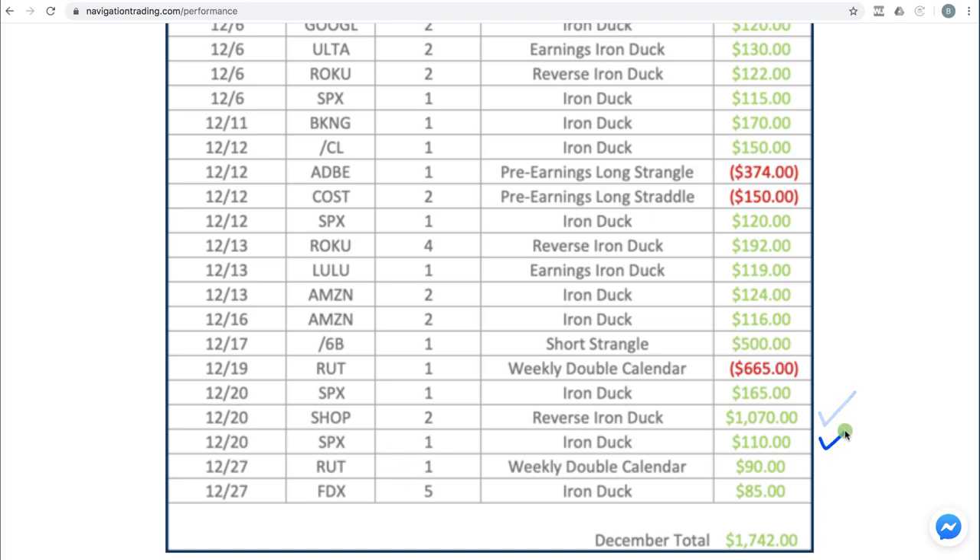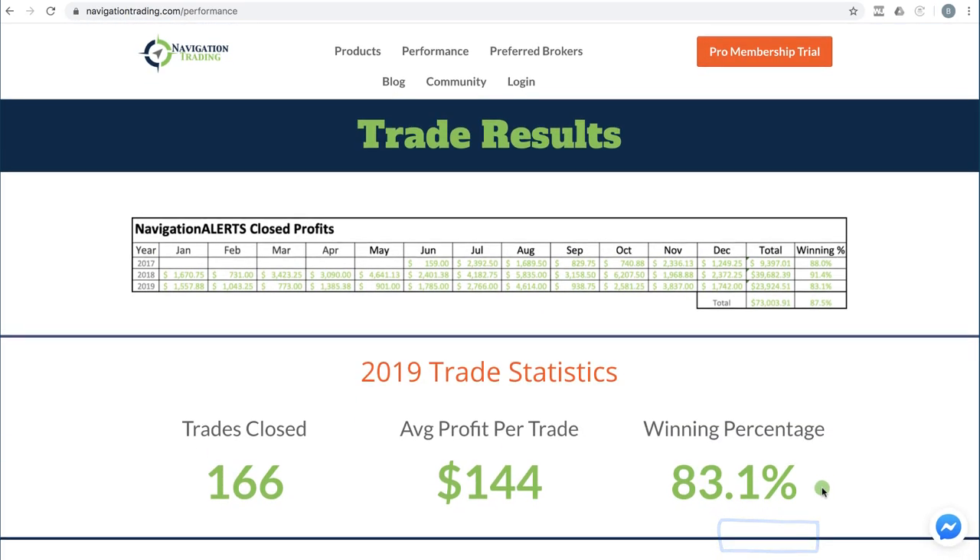In SPX, took another winner at $110. RUT weekly double calendar for $90. And FDX, a small winner — an iron duck for $85 — giving us a total profit on our closed trades for December of $1,742. So that's December.